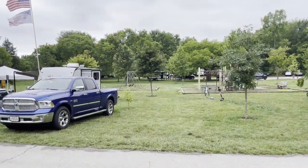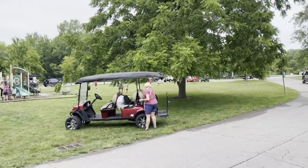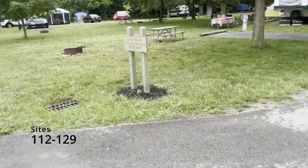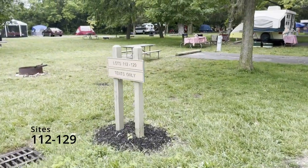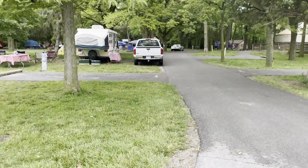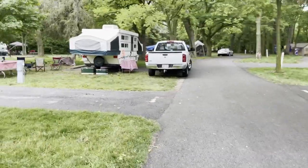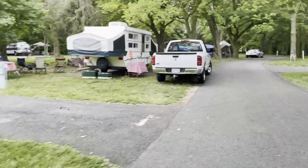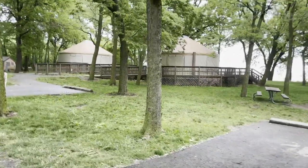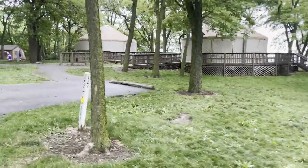In the center there are swings and a big play structure for kids. There's a baseball area out here — kids were playing baseball this morning. Lots 112 through 129 are tent-only, though there's a pop-up in there, so that rule seems a little negotiable. Back here is where the yurts are — they have two big yurts you can rent if you're camper- and tent-less.